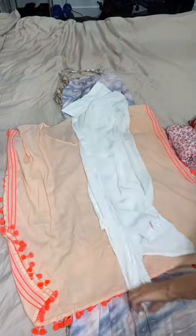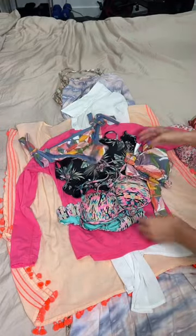I started by packing four dresses, then I added in two beach cover-ups, and I figured three bathing suits will be the perfect amount. This last one is a new one I just got.